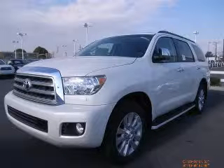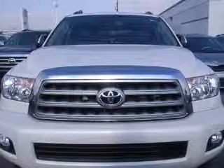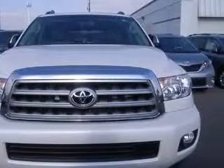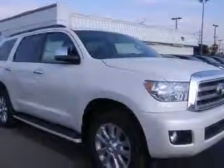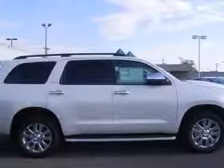We are proud to present this excellent new 2011 Toyota Sequoia. This Sequoia has a 5.7L V8 engine and an automatic transmission. This vehicle has a Blizzard Pearl exterior and includes the following options.